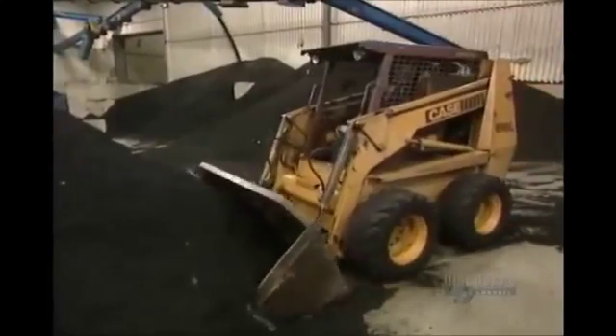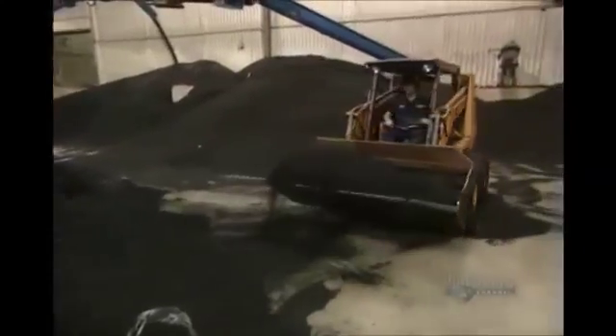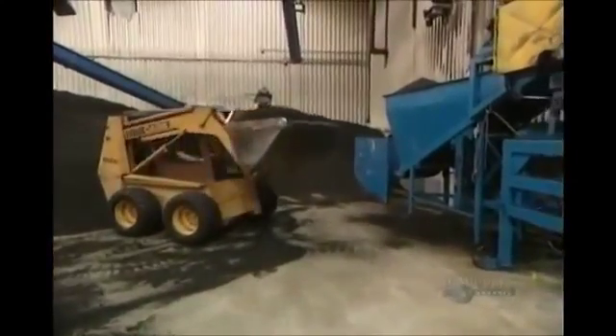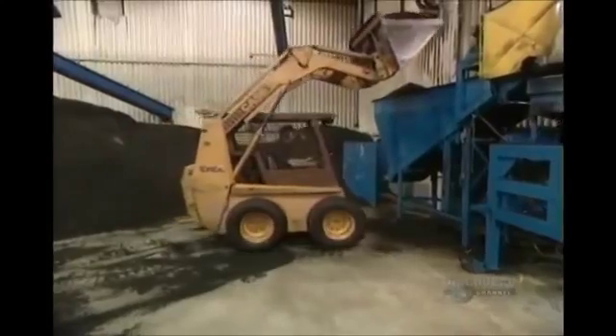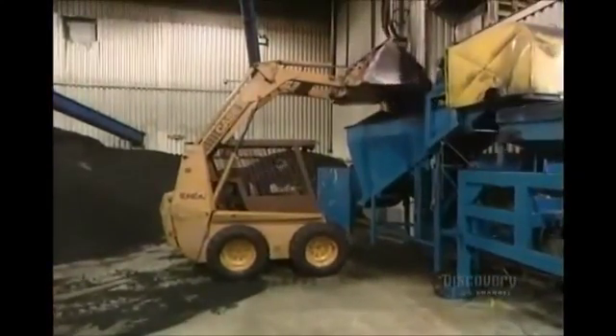But the particles are still too large to be used. They're sent to a secondary shredder supply tank, where they'll be reduced even further. This tractor feeds the secondary shredder. Grinding action produces a kind of rubber powder.